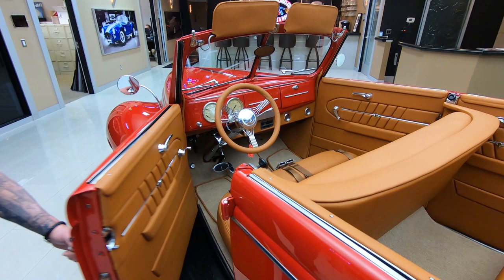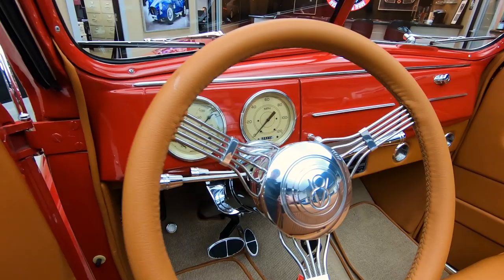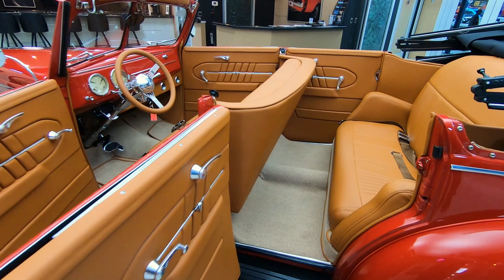Look at this interior. You want to talk about custom? Look at that door panel — man, that is beautiful. Hats off to the interior guy, he did a beautiful job. That dash is looking sweet, gauges looking good, banjo steering wheel, seat belts, beautiful upholstery on the seats. Of course, the back doors open up also so you can take grandma and grandpa with you to the ice cream store. No problem whatsoever.